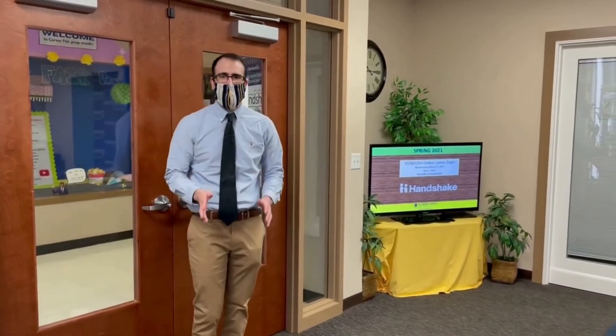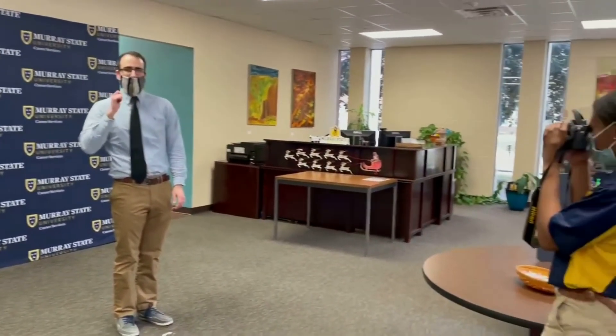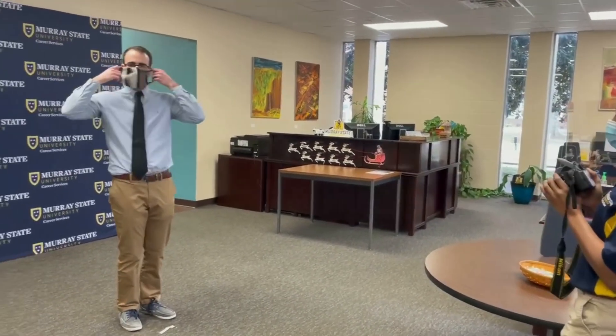Now that you're all dressed for the career fair, let's take a headshot. Remember, Career Services offers free professional headshots for you all year long. All you have to do is make an appointment on Handshake or walk in. Make sure you're dressed professionally, come in, let us know, stand right here, wear your mask, take it off, hold your breath and smile like so. Put the mask back on and we'll be able to send you your headshot within 24 hours through email.